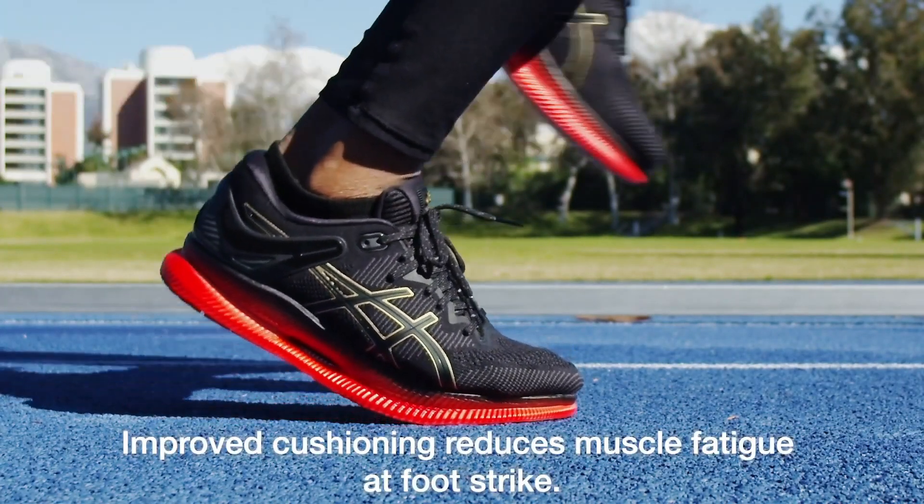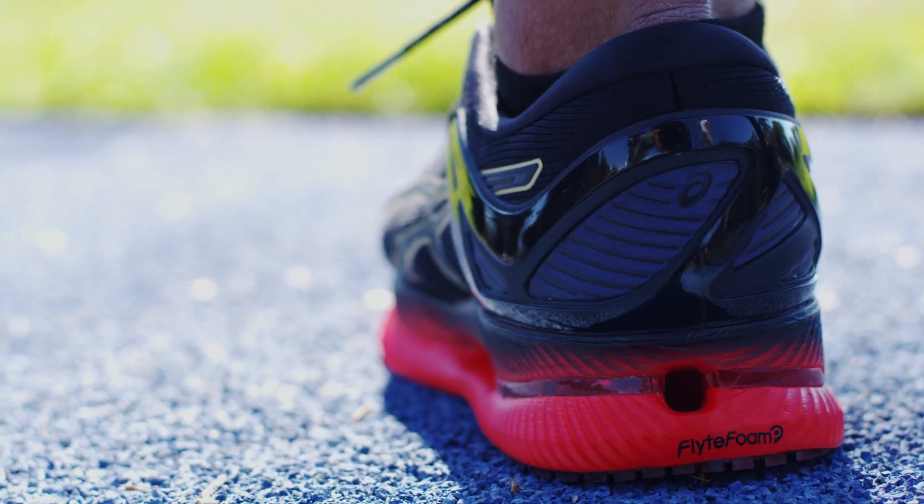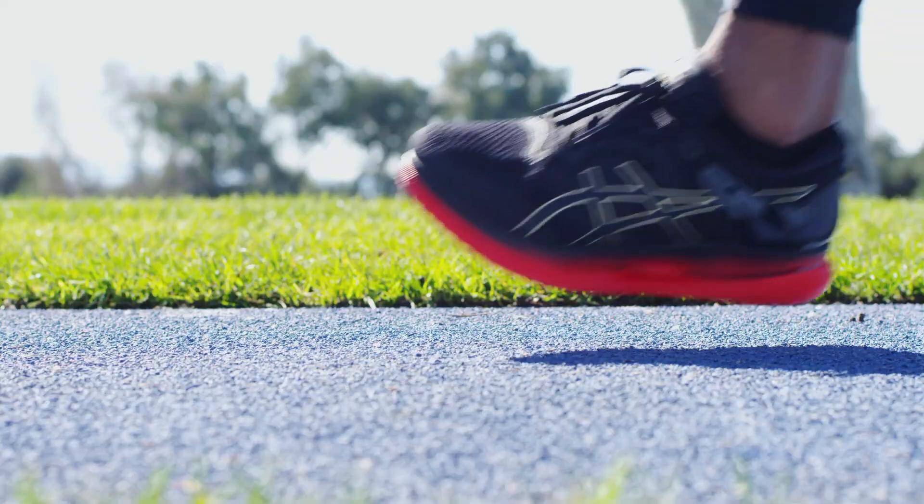First, improved cushioning reduces muscle fatigue at foot strike. It does this with a combination of FlyteFoam Propel technology and gel technology cushioning. Second, the stiff forefoot and dramatically curved sole increase running efficiency.